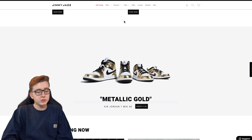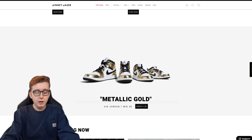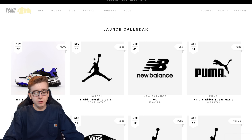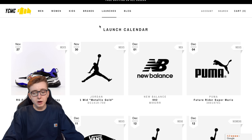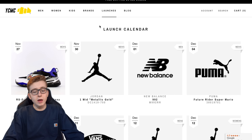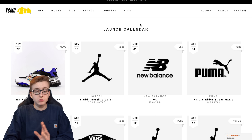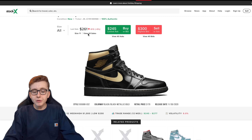Jimmy Jazz is dropping via first-come-first-serve, DTLR is dropping first-come-first-serve, and almost every site is going to be online via first-come-first-serve. YCMC recently switched from a queue system to first-come-first-serve and they should have the metallic mids listed. Shoe Palace did a raffle, WSS did a raffle, Foot Locker is doing in-store app reservations. Boutiques are probably doing app or form raffles — those end Friday. Check out all raffles via Soul Retriever, link in the description.